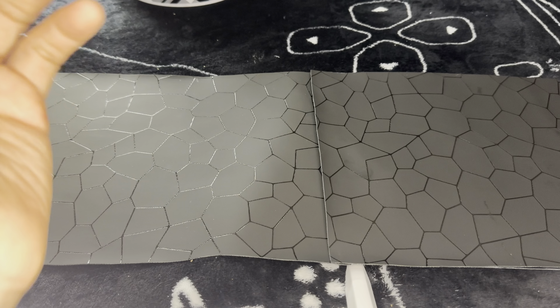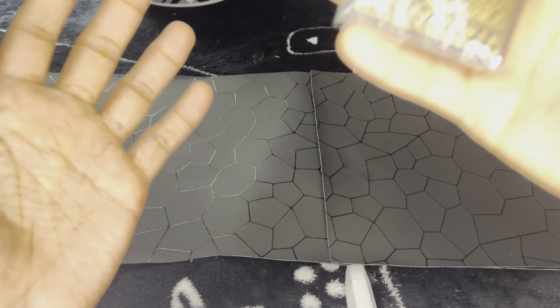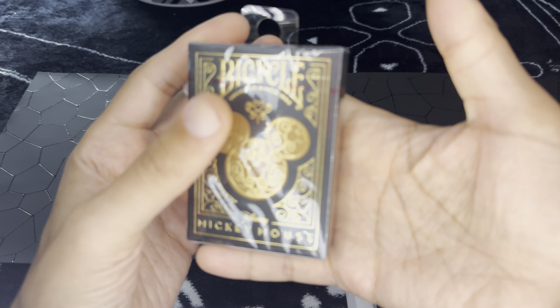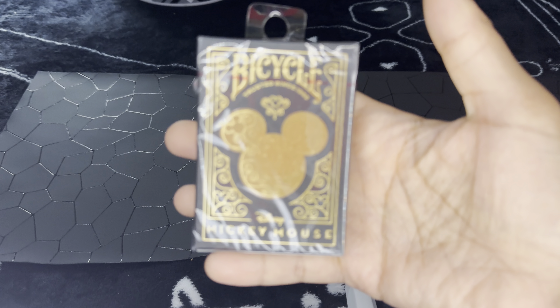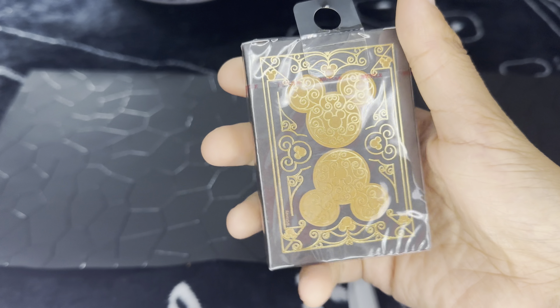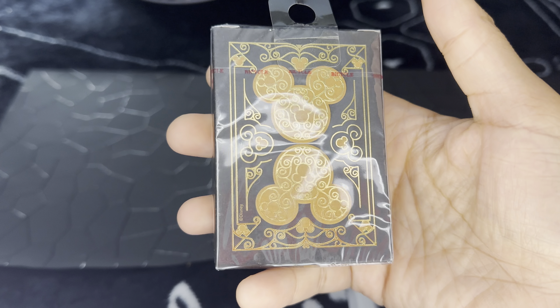Hello everyone, we are doing an opening display video today and this is going to be, of course, what you can see right here. This looks really cool to me — I stumbled upon this in Walmart.